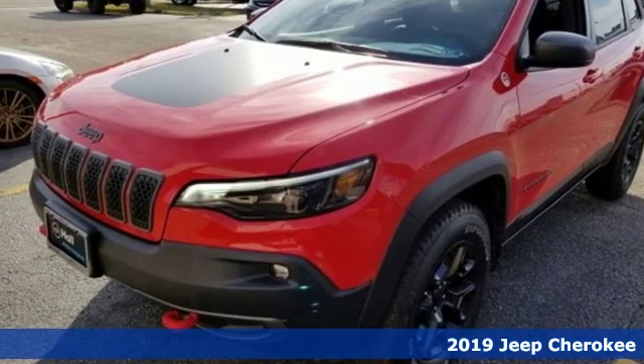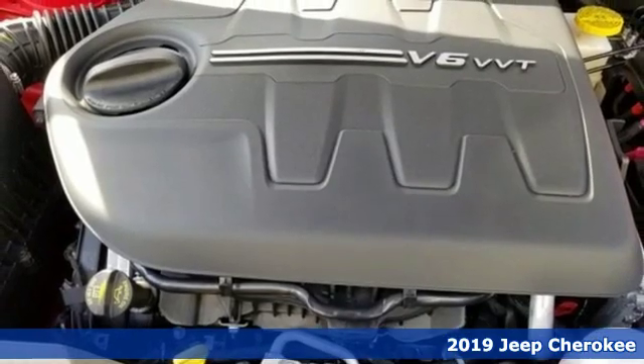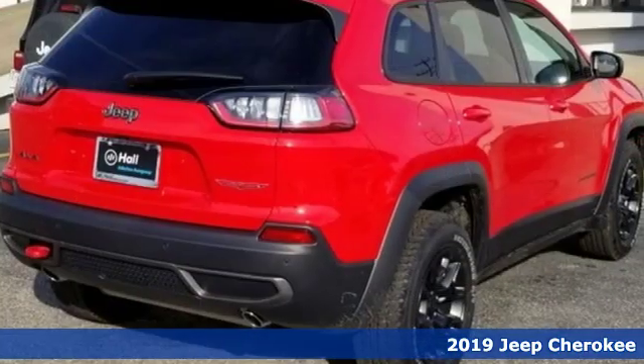It's a 2019 Jeep Cherokee. Discovery isn't something you like to do, it's something you need to do. This Cherokee shares your passion for the unknown.